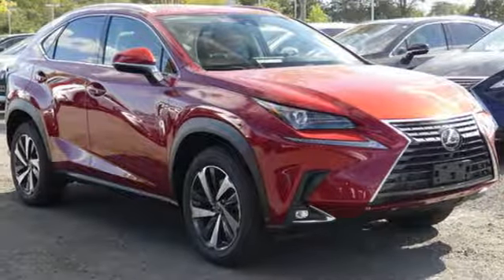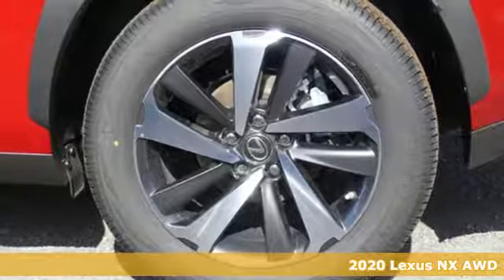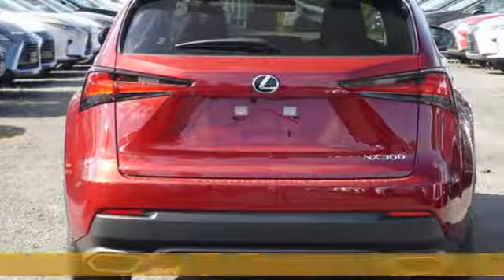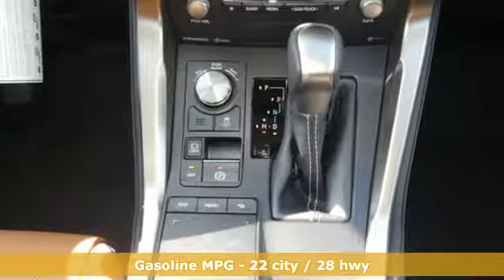It's a new 2020 Lexus NX. By combining intuitive technology with a design that is aggressive outside and comforting inside, this NX takes the crossover beyond utility. Plus, it offers an exciting list of features.